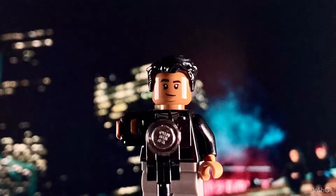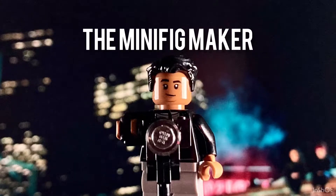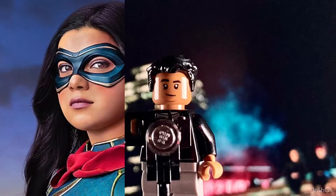Hey guys, and welcome back to the Minifig Maker. Today we're going to be looking at some upgrades that I've done to my Ms. Marvel figure.